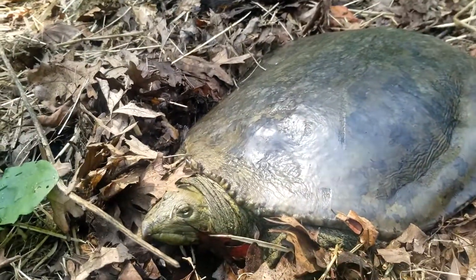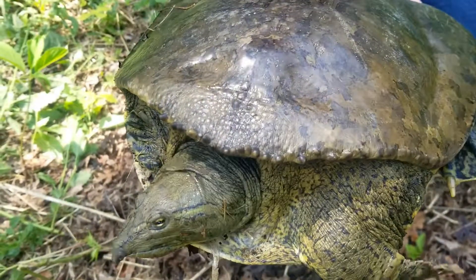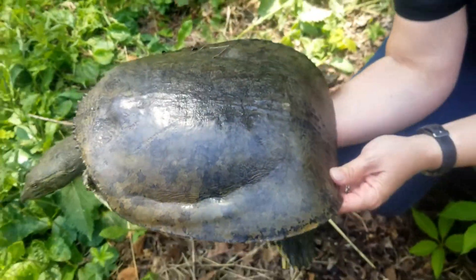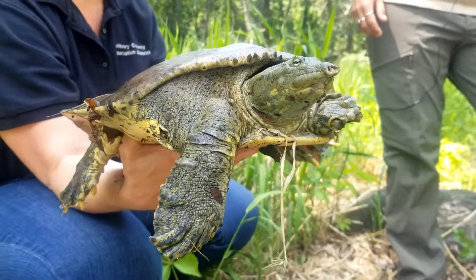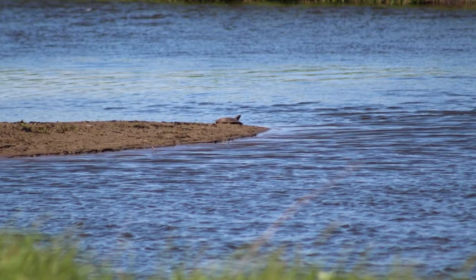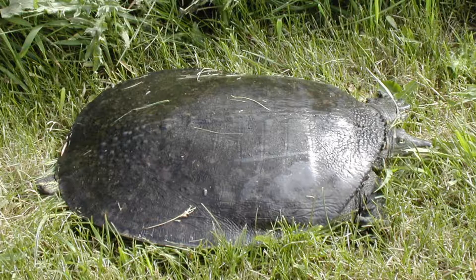This is a soft-shell turtle. It's very different from the others. The shell is literally soft, almost leathery. It also has fully webbed feet without as long of claws as the others. This is because you'll rarely see them out of the water — they live mostly in rivers. I've personally seen soft-shell turtles basking on sandbars in Nipperson Creek, but they're not out of the water as often as the other species will be.